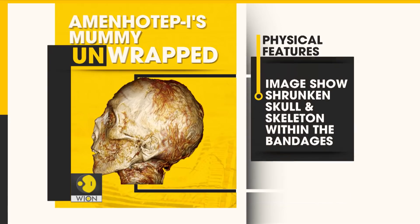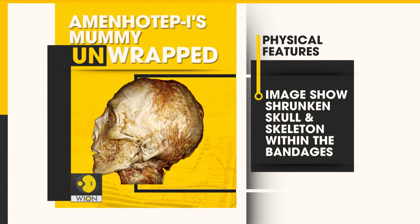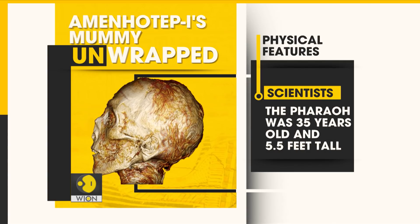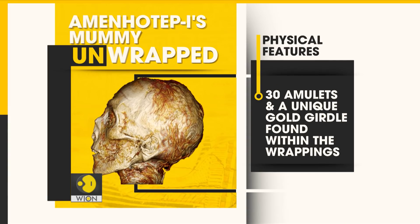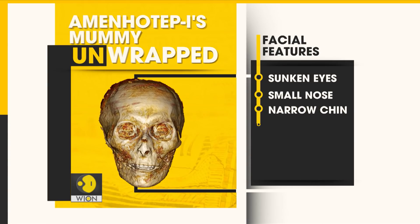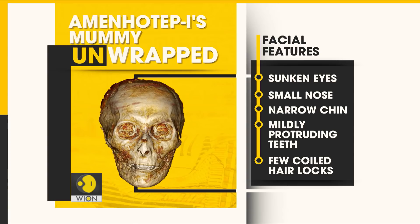This image shows the pharaoh's shrunken skull and skeleton within the bandages. Scientists say he was about 35 years old and almost five and a half feet tall. Some 30 amulets and a unique gold girdle were found within the wrappings. This image reveals the facial features of the pharaoh: sunken eyes, a small nose flattened by the bandages, a narrow chin, mildly protruding teeth, and a few coiled hair locks.